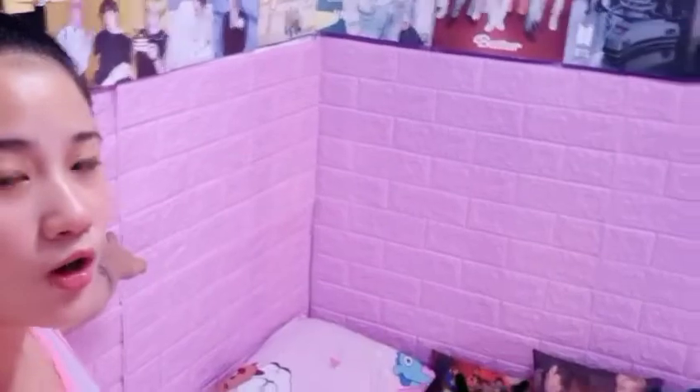Tulad na sinabi ko sa first vlog namin sa BTS Room, lalagyan ko ng wallpaper. So actually guys, bago ko siya pintinahan ng purple, ang nakalagay talaga dyan ay wallpaper na color white. Tinanggal ko yung wallpaper na kulay white. Yung pagkakatanggal ko, akala ko matatanggal lang buo — yung pala, naiwan yung mga dikit-dikit. Yun yung nahihirapan ako. Sobrang pangit talaga tignan na naiwan yung dikit-dikit kahit pininturahan ko.